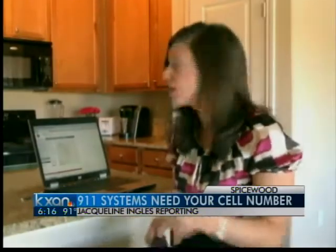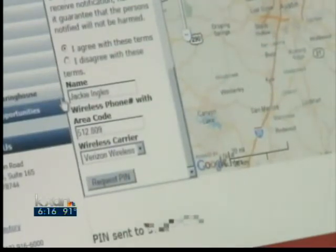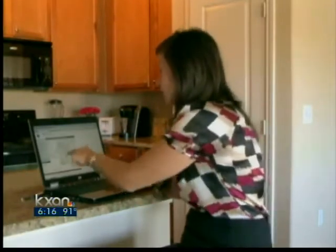Registering your cell phone number on capcog.org is easy and something that you can do right at home. All you have to do: log on to capcog.org, type in your name, give them your wireless cell phone number along with your area code, and tell them who your wireless carrier is. Then you'll get a PIN number sent to your phone by text message, or they'll call you. Once you get it, all you have to do is enter your PIN number online, and you're ready to go.